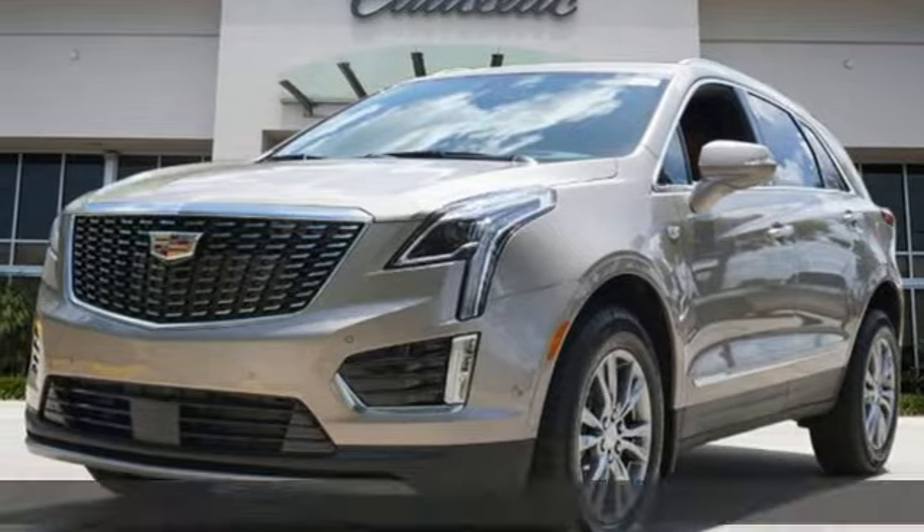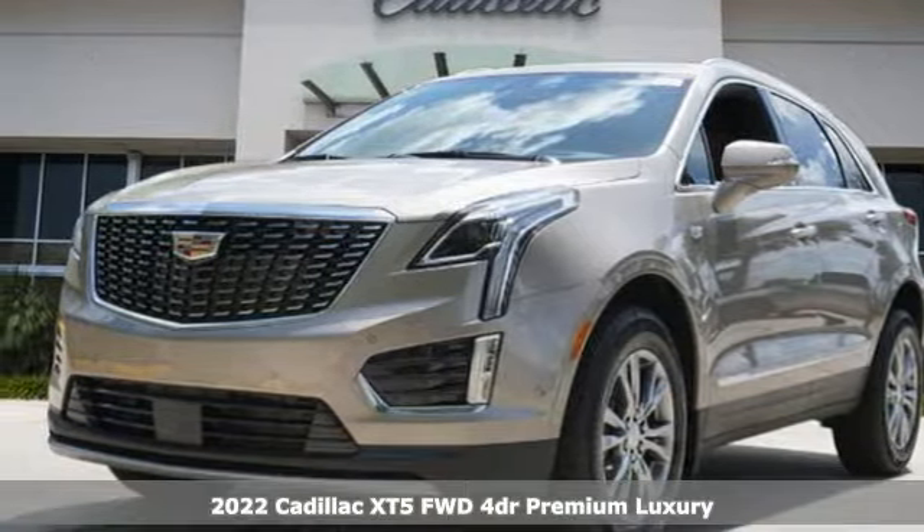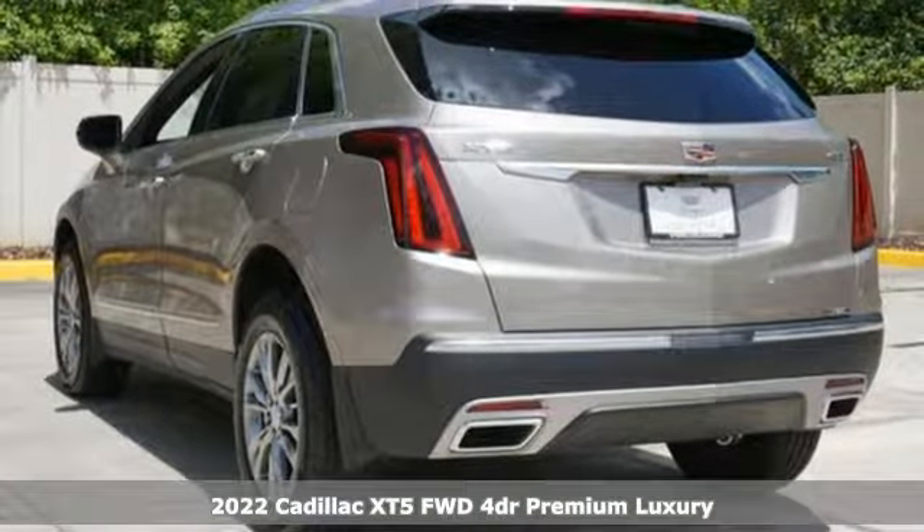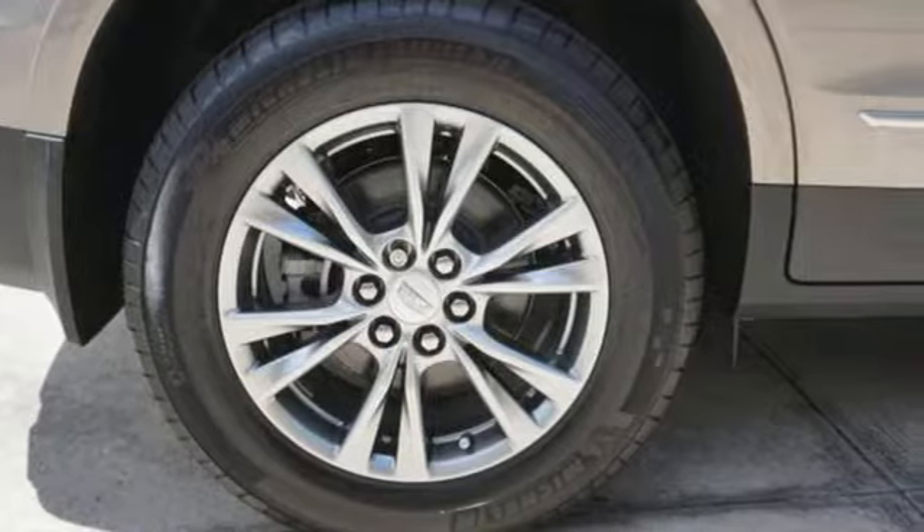Here's a new 2022 Cadillac XT5. Attractive and accommodating, treat yourself to a vehicle that does more for you. It's well-equipped with the features you need.